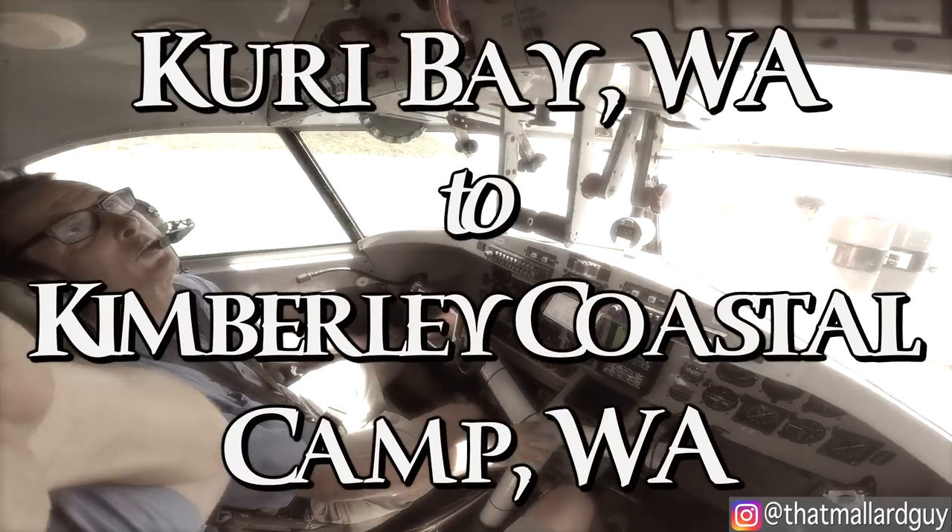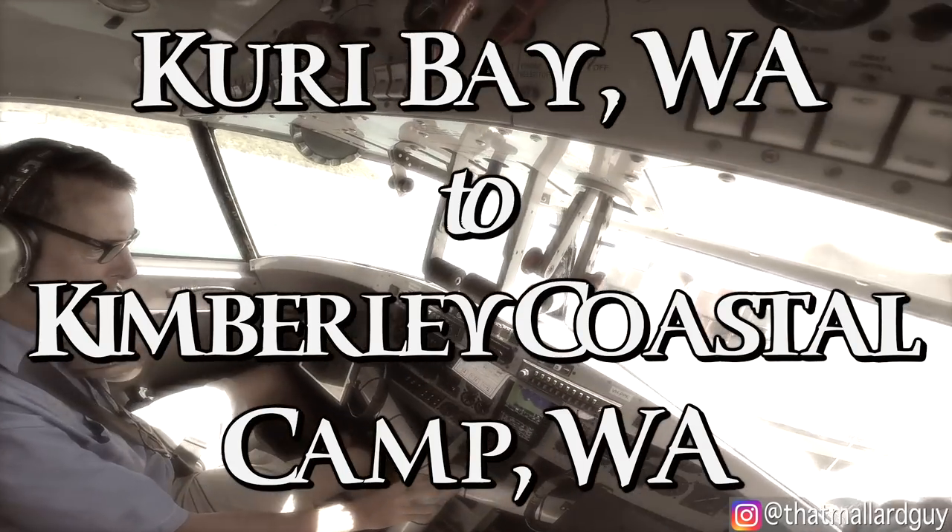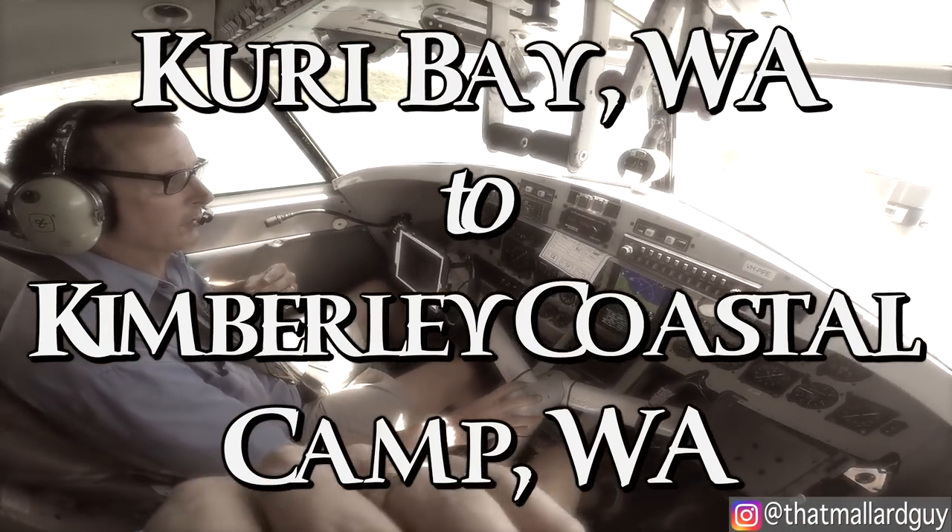All right, I'll just start the right-hand engine first. Roger. So when you're ready, let's go ahead with the start checklist please.